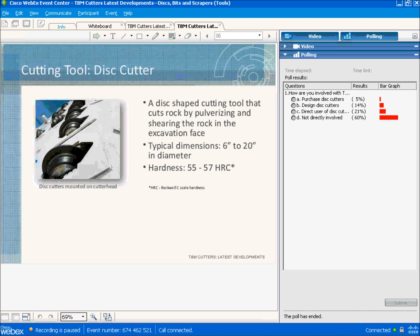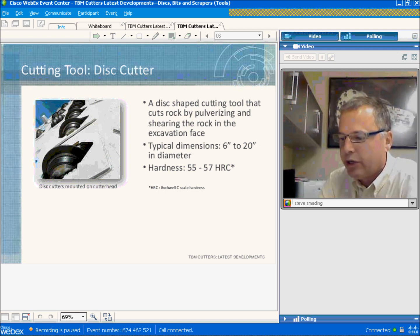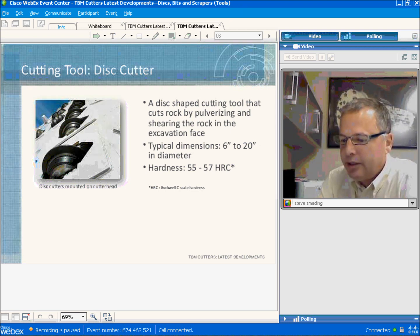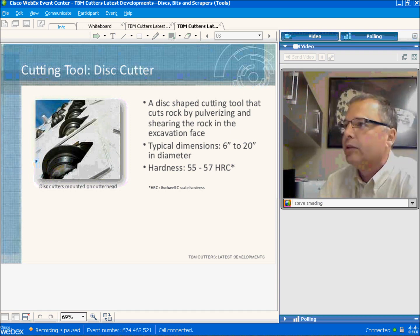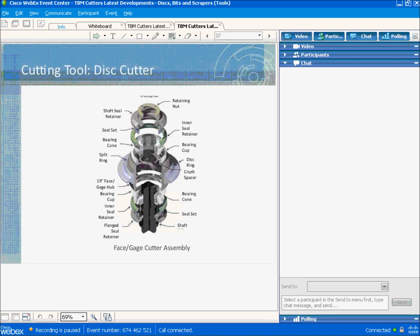I'm going to quickly go over some of the different types of disc cutters available and how disc cutters work. The picture shows a single disc base cutter mounted on a hard rock cutter head. There's a wide range of disc cutters available, with 20 inches in diameter being the largest produced at this time. Disc cutters usually come with a replaceable hard steel ring. The design of the single disc cutter can be seen in this exploded view — a 19-inch cutter shown, similar in construction to all face and gauge cutters. You can see the replaceable disc ring, along with the bearings and seals.